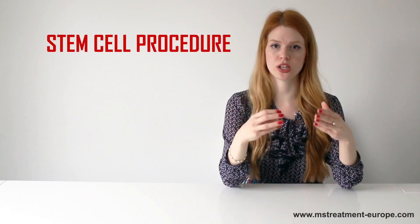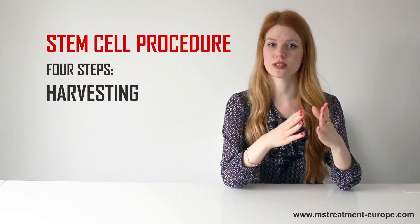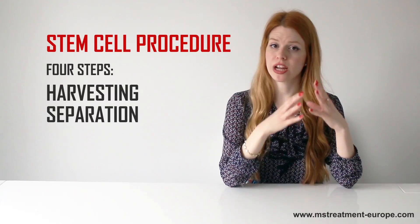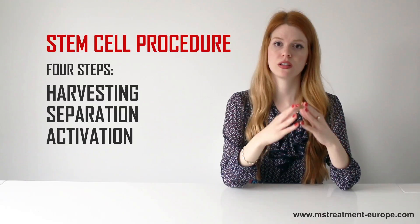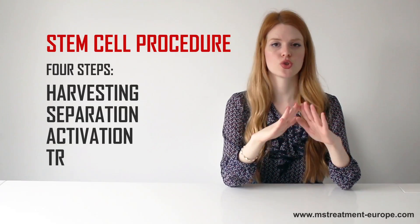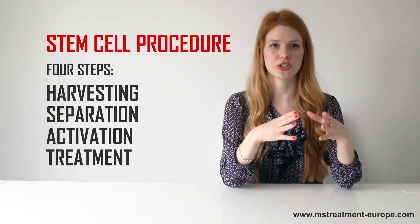The stem cell procedure consists of four simple steps. Harvesting, during which stem cells are extracted from adipose tissue or bone marrow. Separation, when stem cells are parted from other cells. Activation, the phase in which stem cells are photoactivated. And finally, treatment, during which these stem cells are returned to the patient's body by a standard IV drip.